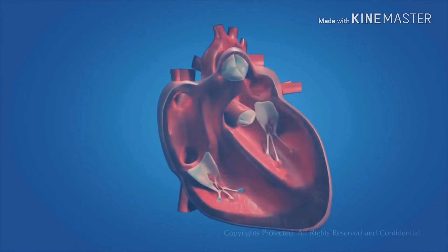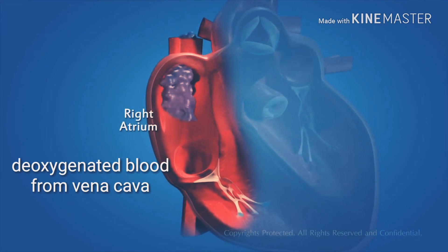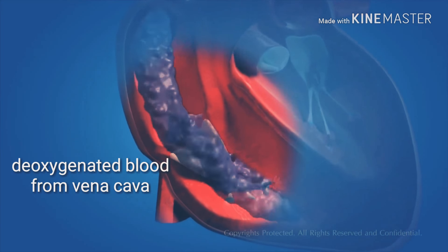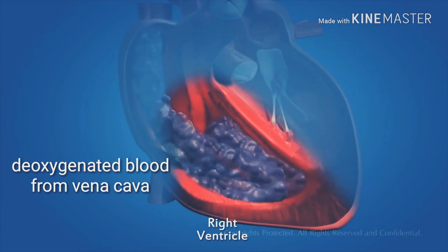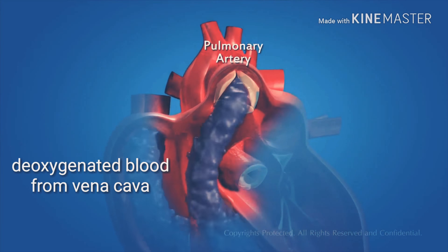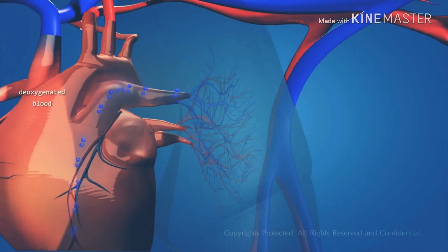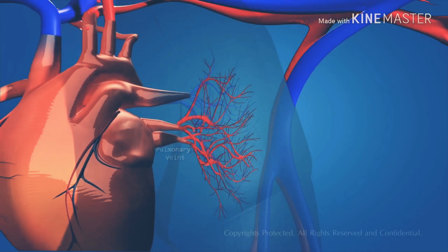The deoxygenated blood from different parts of the body enters the upper right chamber of the heart, which is called the right atrium. The right atrium contracts, allowing the blood to flow into the right ventricle through the one-way valve. The right ventricle then contracts, pushing the blood into the pulmonary artery. The pulmonary artery carries the deoxygenated blood to the lungs for oxygenation. The lungs oxygenate the blood by exchange of gases, and it flows back into the heart through the pulmonary vein.